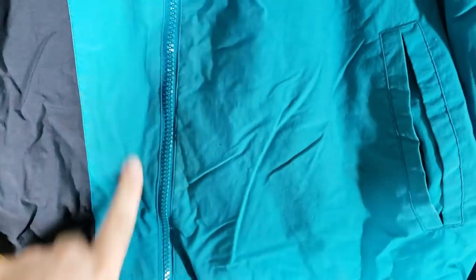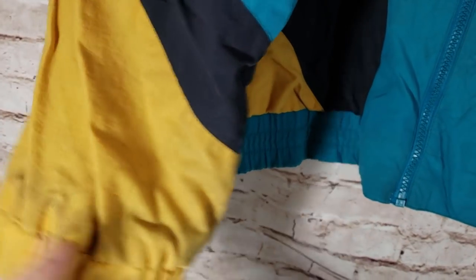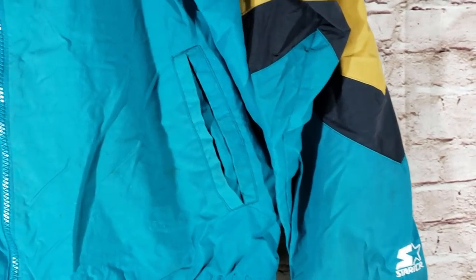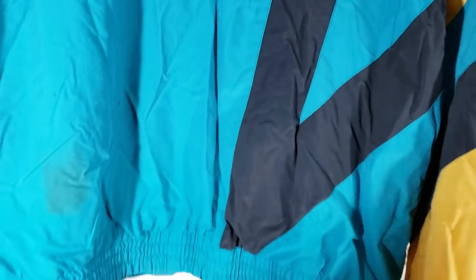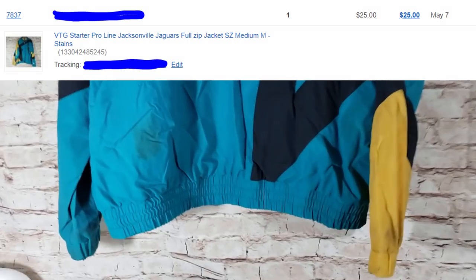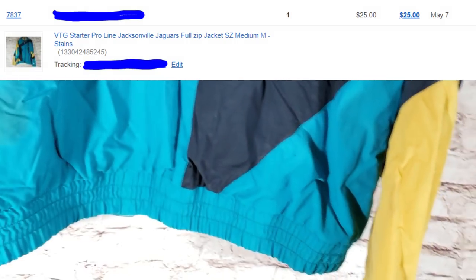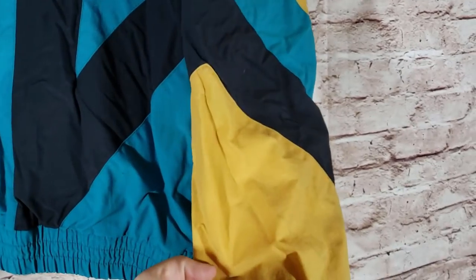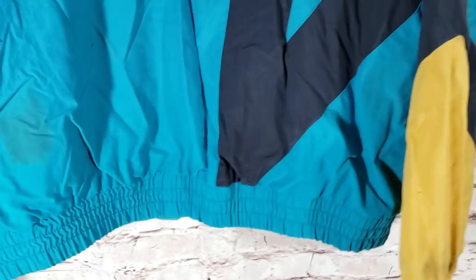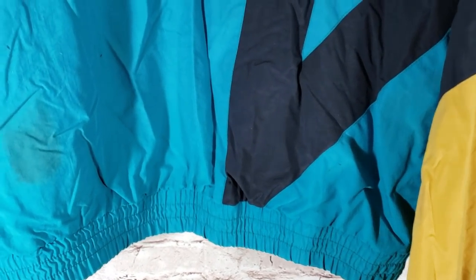Lastly, a Jacksonville Jaguars Pro Line Starter size medium jacket — I paid three bucks when I was in Florida. It's really beat up with stains; I got some out but not all. I listed it in poor condition, but it's a cool early Jaguars piece. There's a big stain in the back. Still got a best offer of $25 — paid three bucks so I'm very happy with that.